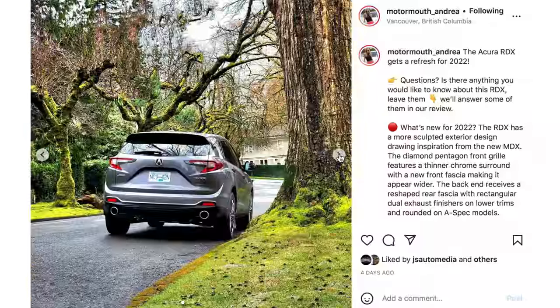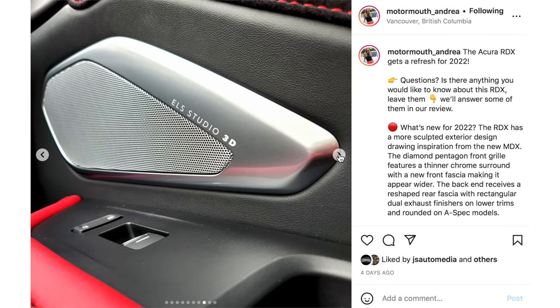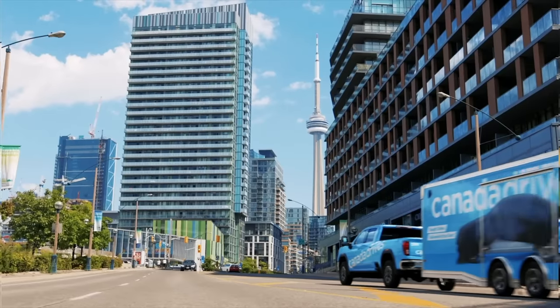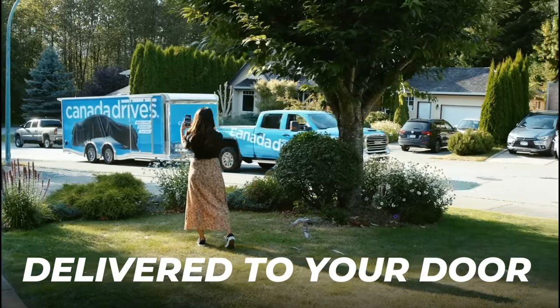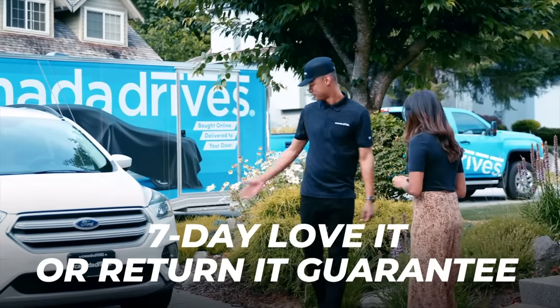Also follow along on Instagram — it's motormouth underscore Andrea for behind-the-scenes content, and motormouth underscore auto for me; links are below. This video is brought to you by Canada Drives. Shop online for your next used vehicle and enjoy two-door delivery and the confidence of a seven-day love-it-or-return-it guarantee. Visit canadadrives.ca to learn more.